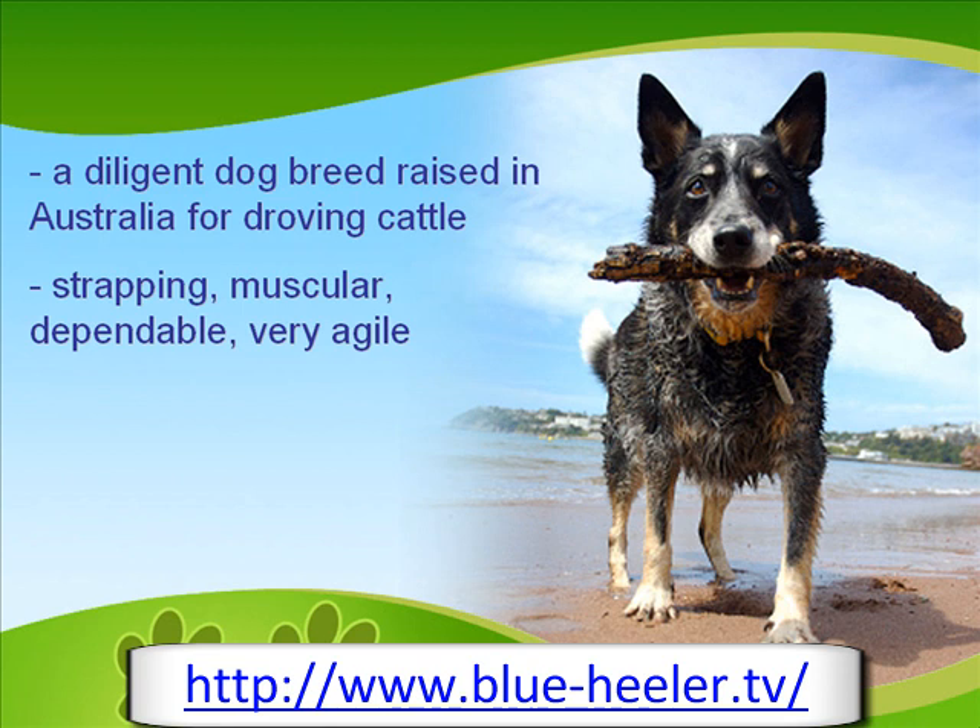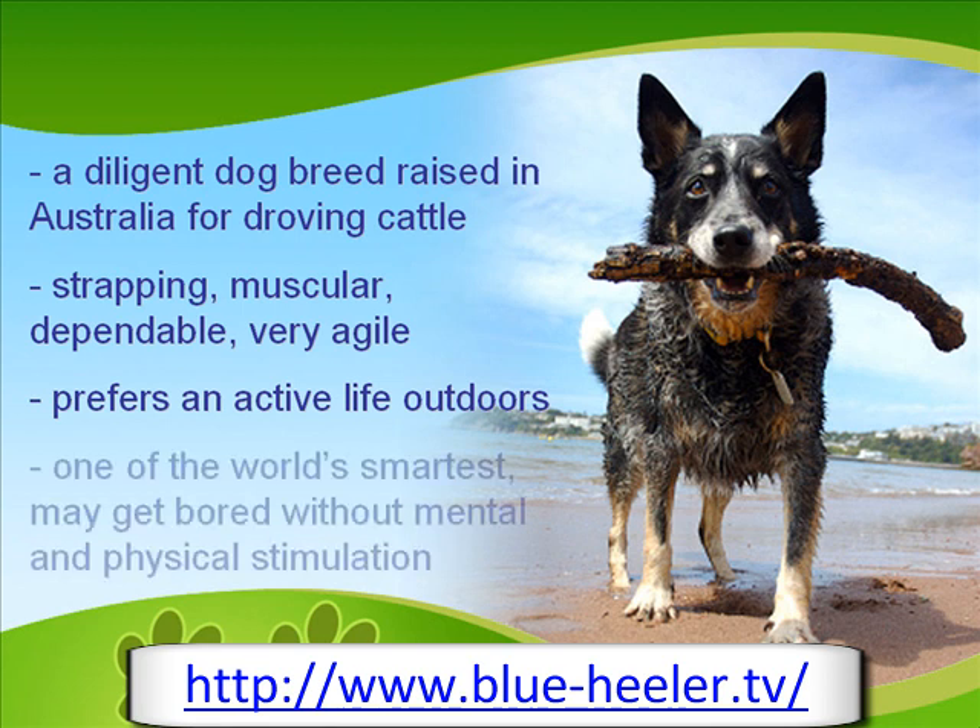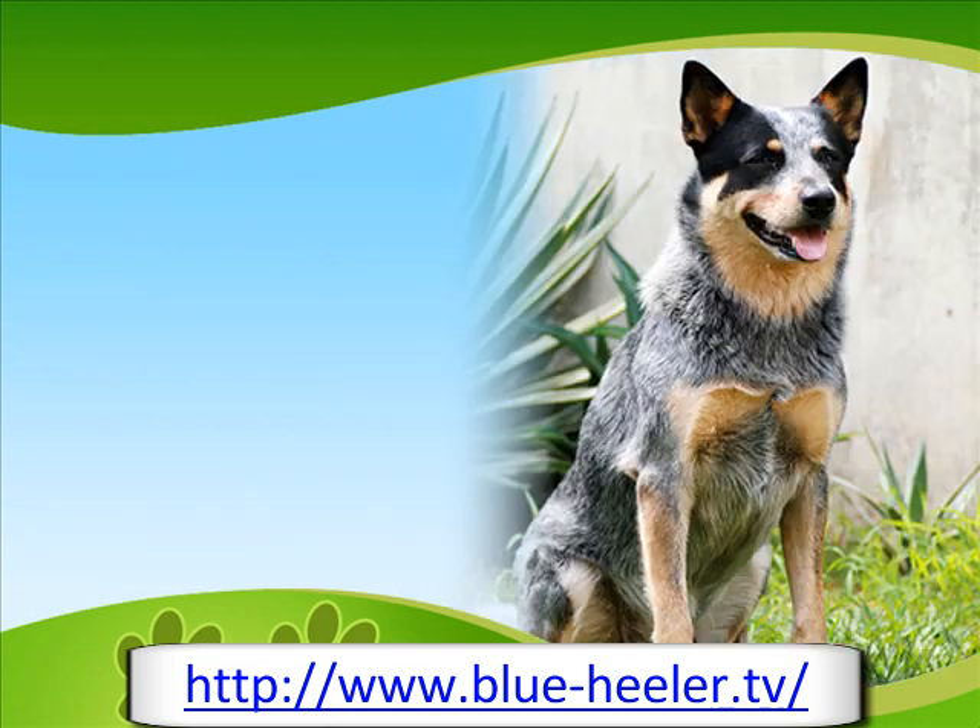The Blue Healer prefers an active life outdoors, as all working, herding dog breeds do, as opposed to a life of luxury indoors. The Blue Healer is one of the smartest dogs in the world, and may get bored if they are not mentally and physically stimulated every now and then. They adore being where the bustle and commotion is. Australian Cattle Dogs would much rather be out and around than staying inside an apartment or on a backyard leash.